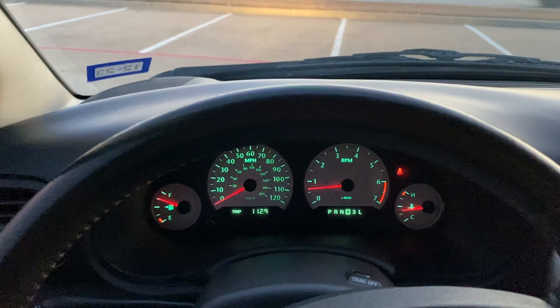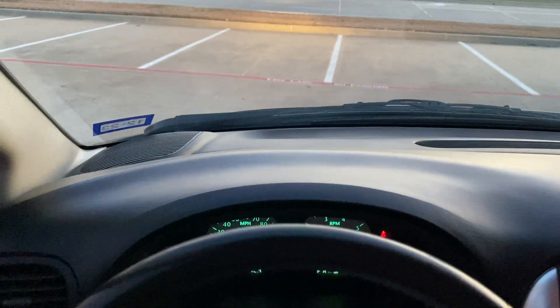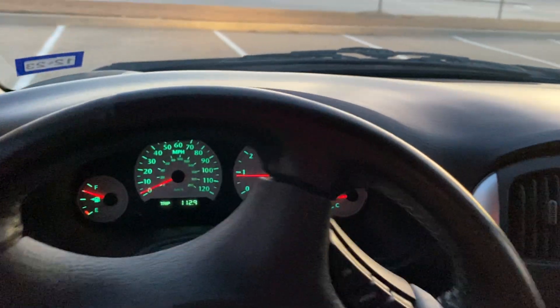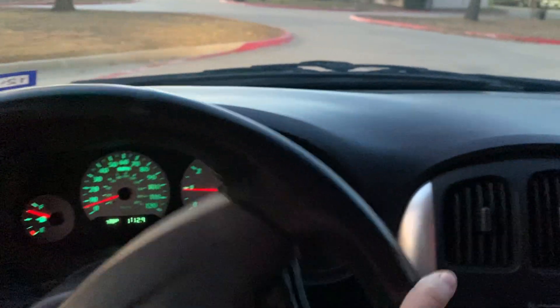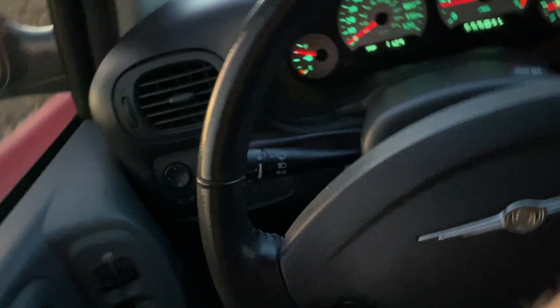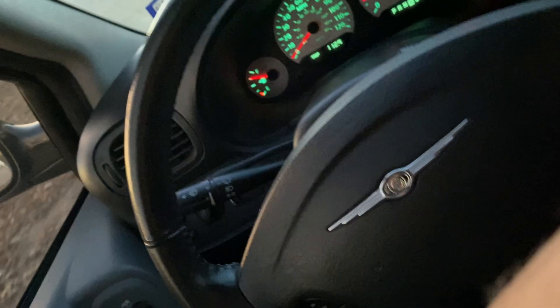Here we go. Test drive of this very mint Mopar minivan. I think it would be a good idea to put my seatbelt on, if I can get it. There we go.